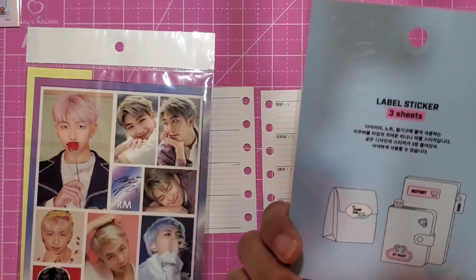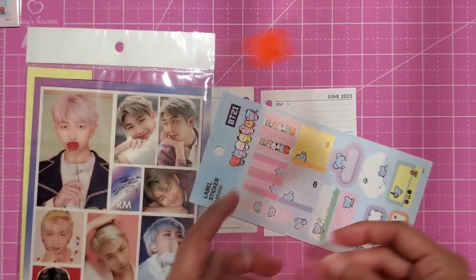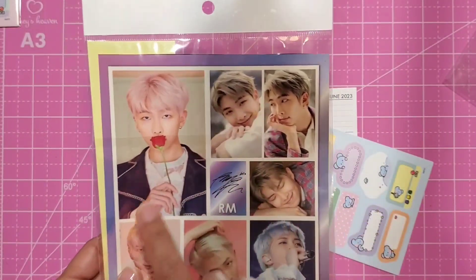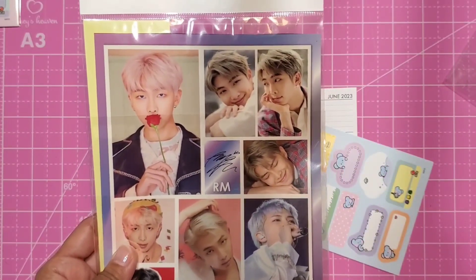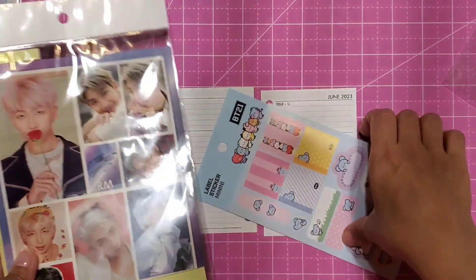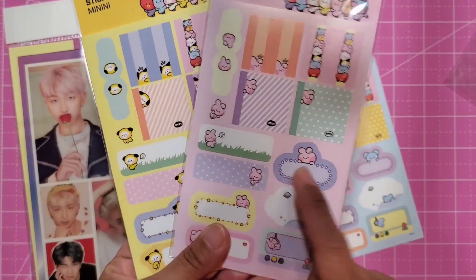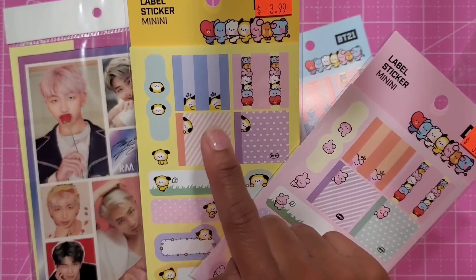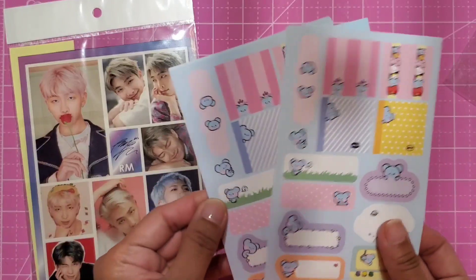Each sticker pack comes with three sheets. This one is actually Koya, who is my favorite and my bias. In case you guys don't know, a bias is when you choose your favorite person from the band and they kind of become your favorite — the one you love the most. RM is mine, and Koya is his BT21 character. She also got me Kooky, which is Jungkook's character, and Chimmy, which is really cute too. Today we're going to be using this one.